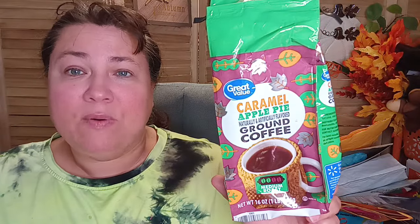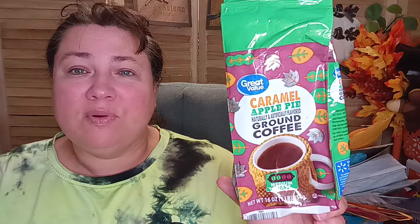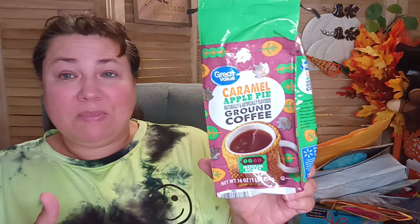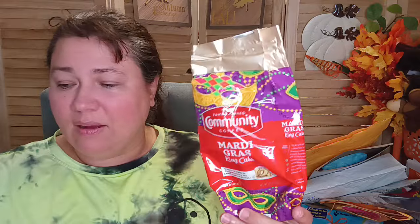Now let's do coffee. These are the coffees my husband and I went through. First is Great Value Caramel Apple Pie ground coffee — that's the Walmart brand. We really enjoyed this one; it was very aromatic, the taste was smooth, and we loved the flavor. I'm not sure if it's still available since they bring in these fun seasonal coffees. Check it out at Walmart — Caramel Apple Pie.